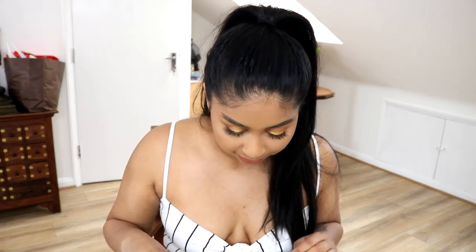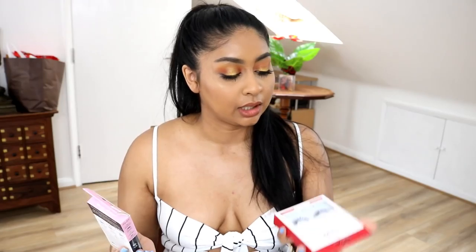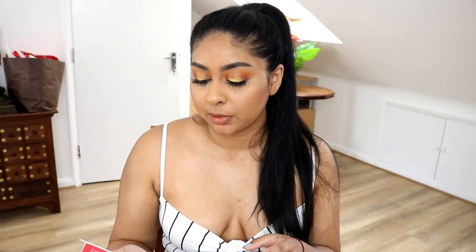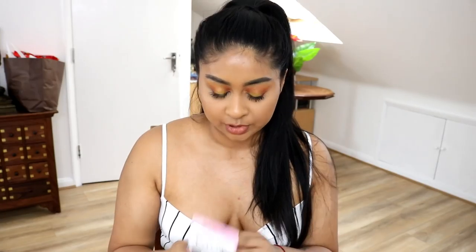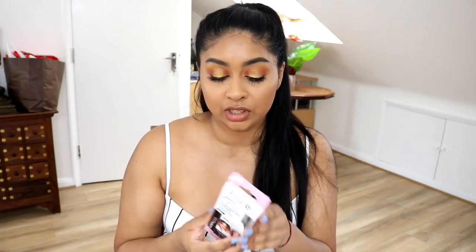The next thing I see are these Eye Door products. They sent me the Exaggerate number one false lashes. I don't think I'll be able to wear these because they are quite short for me — I need a good length otherwise my natural lashes just take over, so I might keep this for a giveaway. They also sent a false eyelash blender which I think helps your natural lashes blend with your false lashes, so I might give this a go.